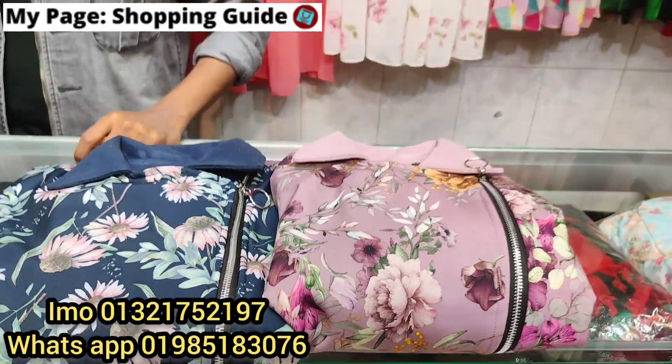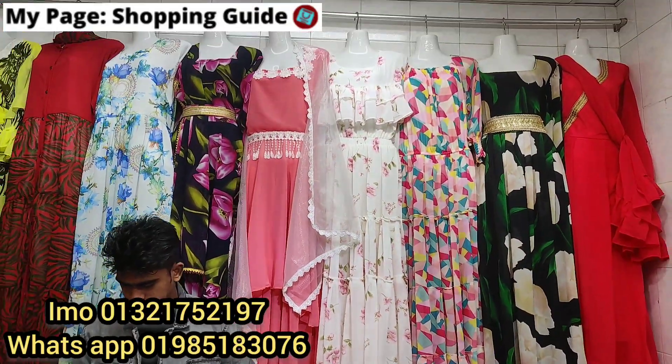Hello everyone, welcome back to my channel Shopping Guide. We've been doing a lot of work in this industry.